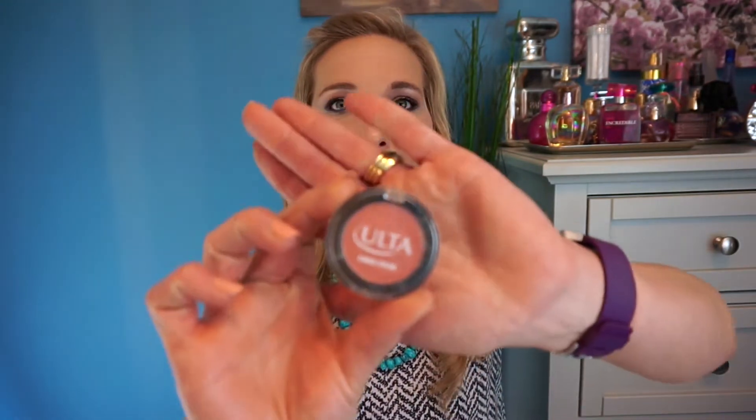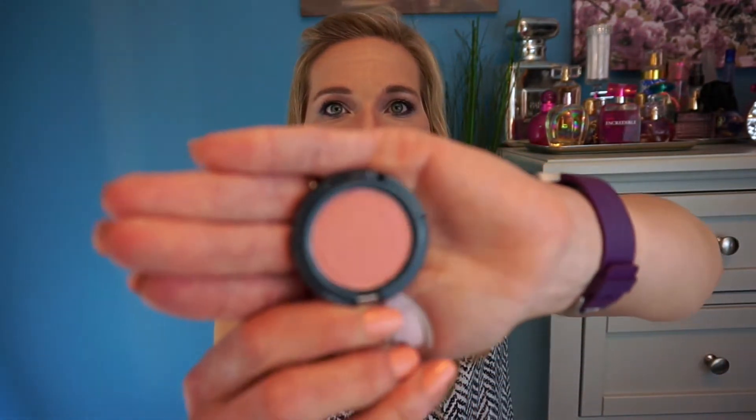The next items are some blushes. Ulta was having a sale where you could get five items for $10. I picked up a blush called Afterglow — let me open it so you can see it. It's a really pretty peachy color. On my hand it's a really really light peach. I really like it because it looks like a very nice spring color.